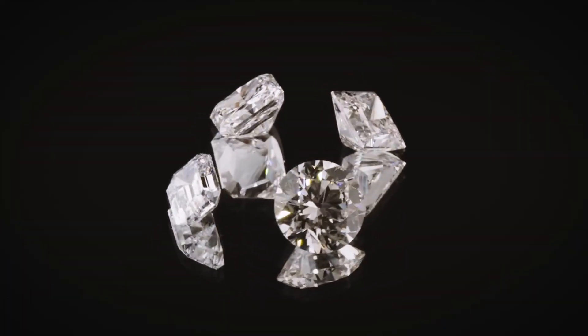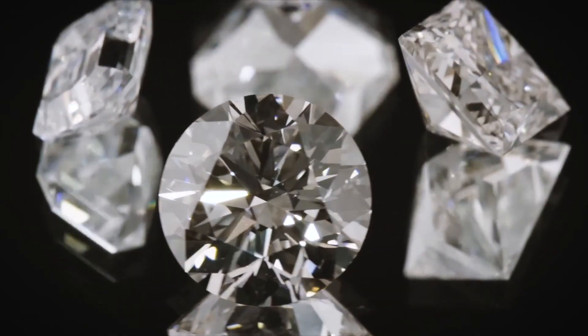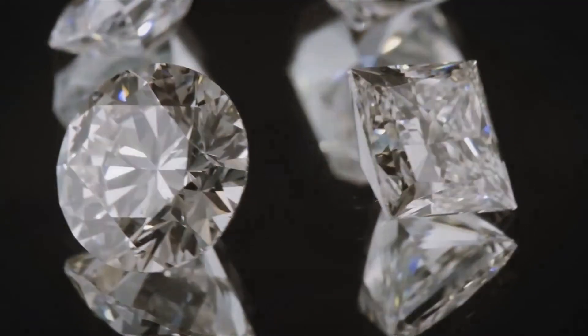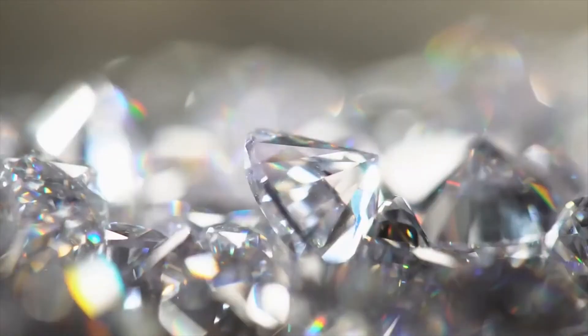The price might differ if a lab-grown diamond is D to F in color. In this case, even though the diamond is man-made, it is still rare and can be just as expensive as an earth-mined diamond. When it comes to synthetic diamonds and natural diamonds, the structure might be the same. But the remarkable beauty and character of a natural diamond are the fact that it was formed billions of years ago, and it's also incredible to know that the gemstone was made over a hundred miles below the earth's crust.